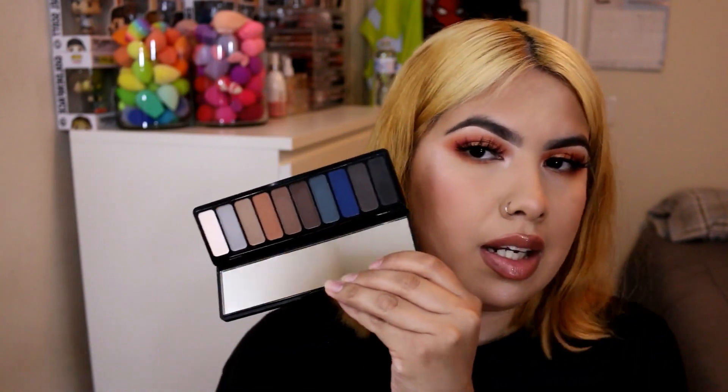Another e.l.f. palette: the Mad for Matte eyeshadow palette in the shade Holy Smokes. It's a lot of cool tones and I already have shades like this, so I decided to just declutter it.